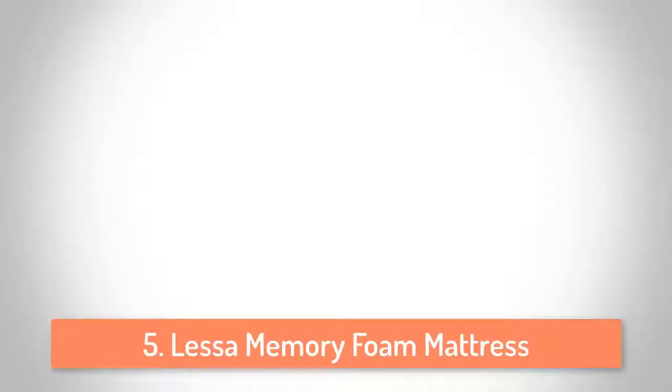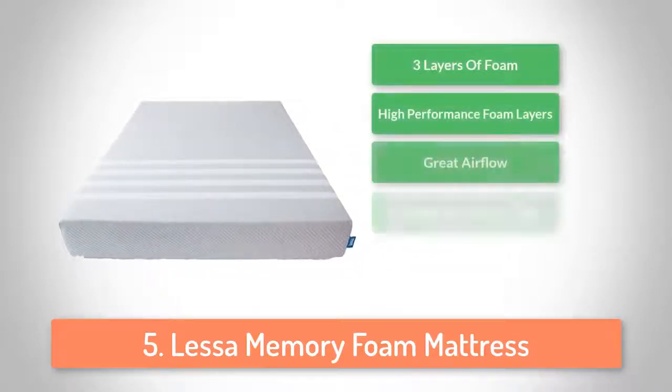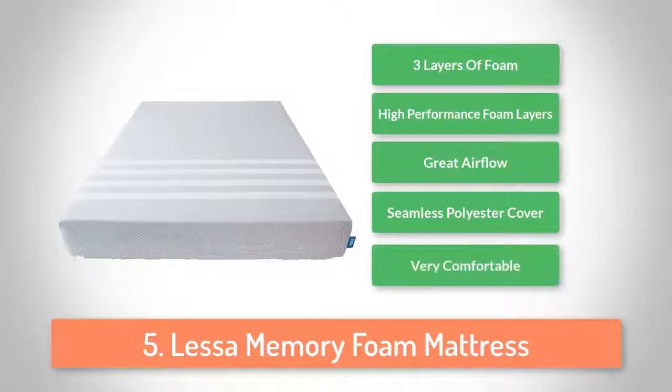So let's start with the video. At number 5 we have the LESA memory foam mattress. The LESA mattress is a hybrid mattress. The idea behind hybrids is to get the benefits that both AVENA and memory foam have to offer, while minimizing their negative attributes. AVENA foam is a latex foam alternative, as such it is designed to provide airflow, cooling and great comfort.